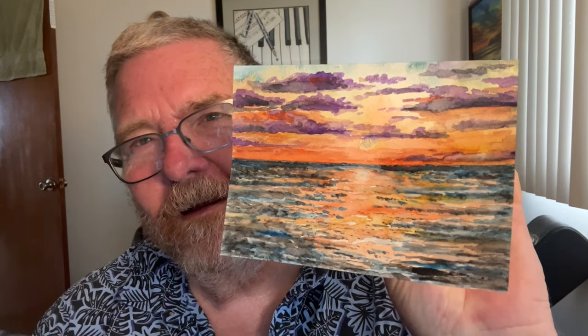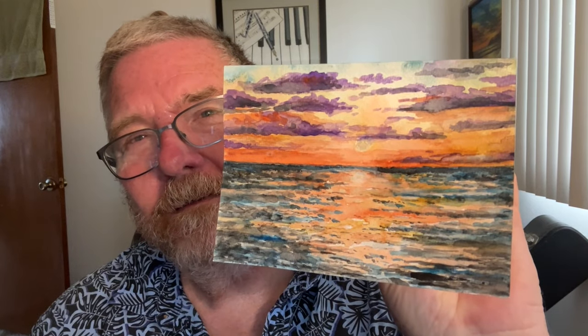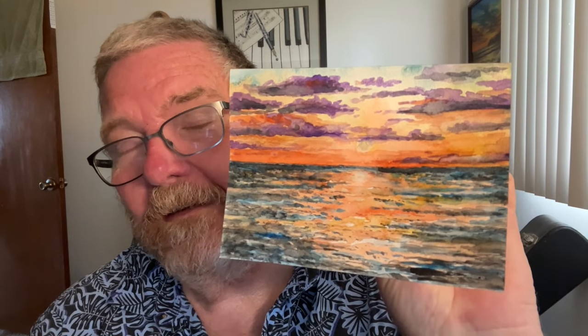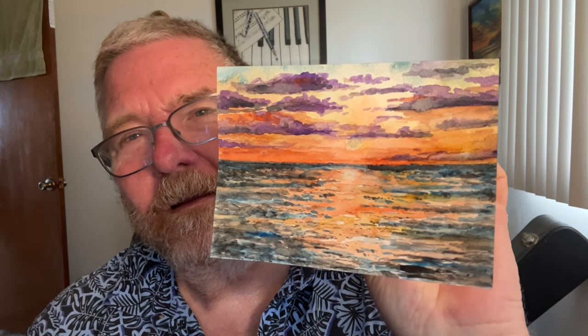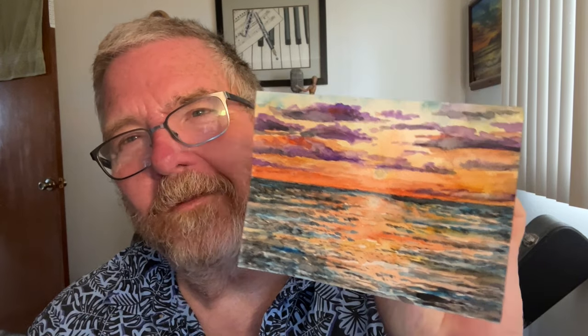Good morning. I already have a voice — getting over a cold. Today I'm going to paint a Florida sunrise. Florida on the east coast — the Atlantic side — Daytona Beach, Miami, Fort Lauderdale, Jacksonville. That's what the sunrise looks like over there. On the west side — St. Petersburg, Clearwater, Naples, Pensacola — that'd be a sunset. I'm calling it a Florida sunrise, and I'll show you how I did that right now.